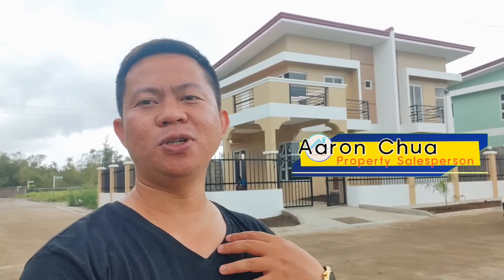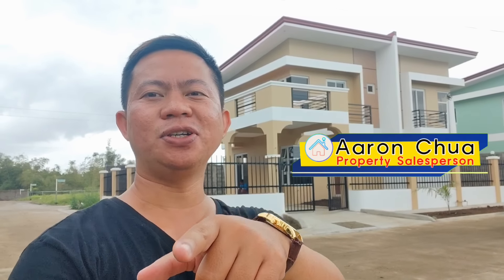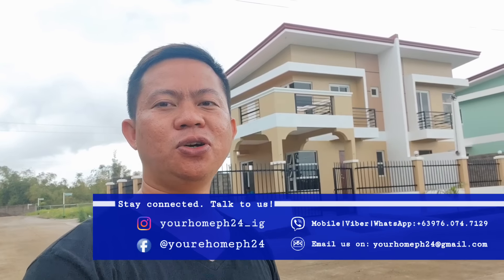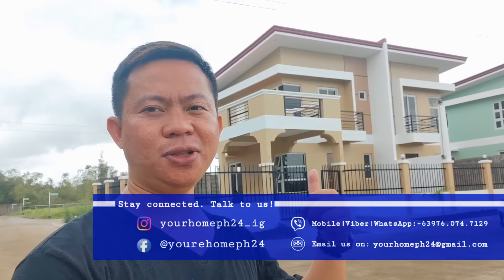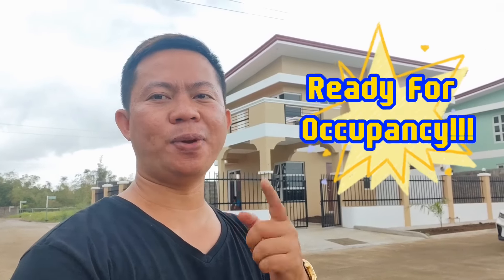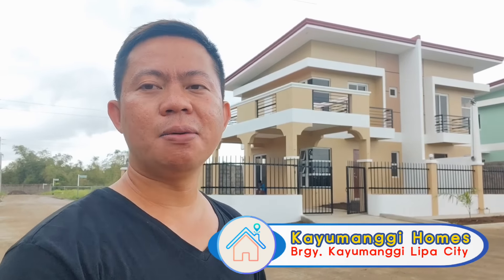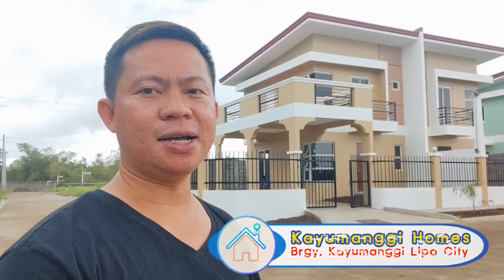Hello everyone! I'm Aaron Chiuwa, your licensed salesperson, and welcome again to our YouTube channel, Your Home PH24 House Tour. For today's video, I'll be touring you around this beautiful house. If you're looking for a ready-for-occupancy home with a great style and location, we're here at Kayumanggi Homes, Barangay Kayumanggi, Lipa City, Batangas.